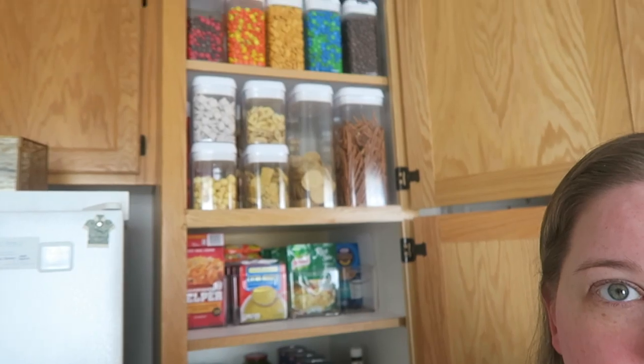Hello friends and welcome back to my channel. The dog decided to join. I wanted to share my pantry organization which is right here. I've actually been living with this pantry organization for probably about a good month now. I wanted to wait a little bit just to see if this worked for me, and I'm going to tell you it really does.